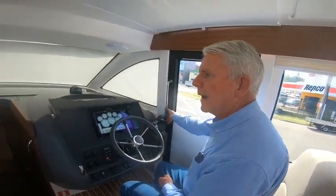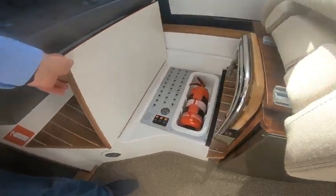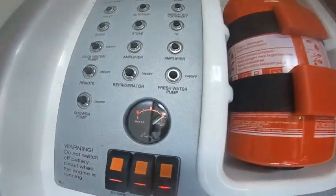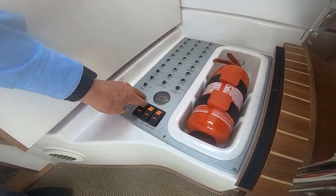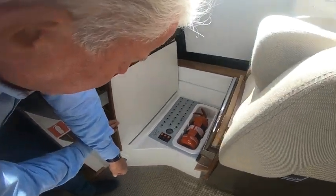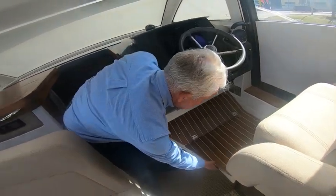Under where your feet are placed at the helm, you've got your fire extinguisher, breaker switches with very easy access, a water gauge to show you how much water is in the tank, and the battery on/off switches. You don't need to get down into the bilge to operate them — they just click on and off. When you come into the boat to fire it up, you just push them. A nice, easy, accessible system.